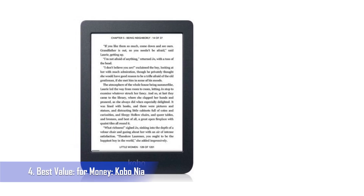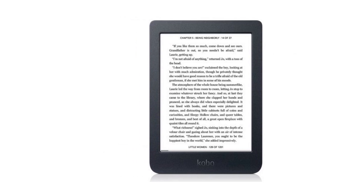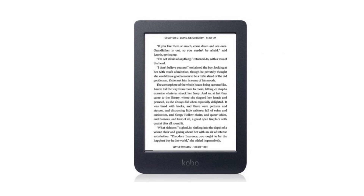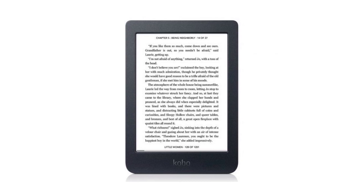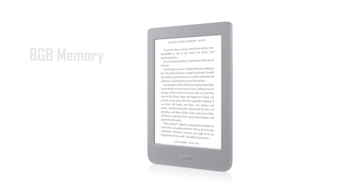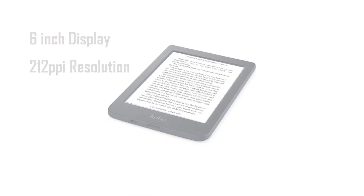Best value for money: Kobo Nia. The entry-level Kobo Nia is a cute compact way to read library books and EPUB files. If you're looking for the best value, you've got it right here. It has an incredible and affordable price with adequate 8GB memory, putting it on par with the rest of the current Kobo e-book readers. The Nia's 6-inch display has a resolution of 212ppi, opposed to the Amazon Kindle's 167ppi, making it a sharp quality display.